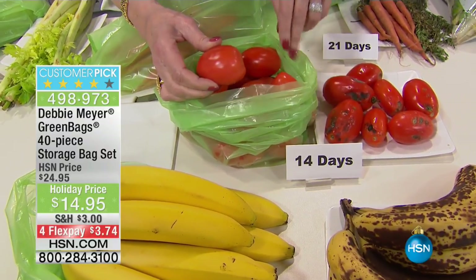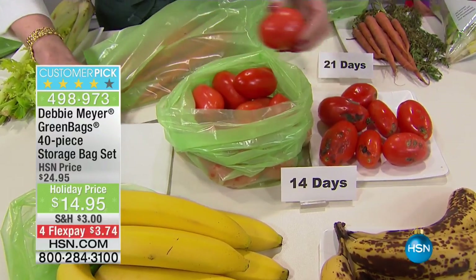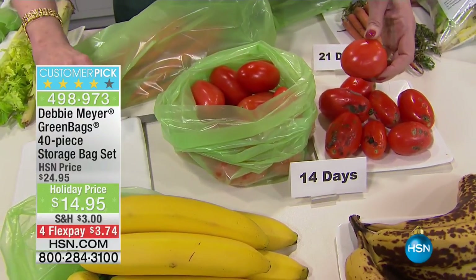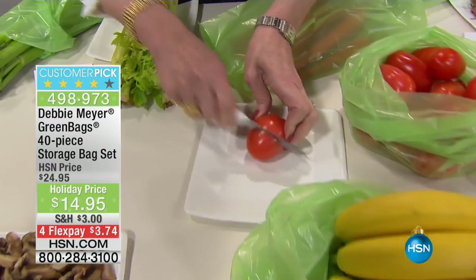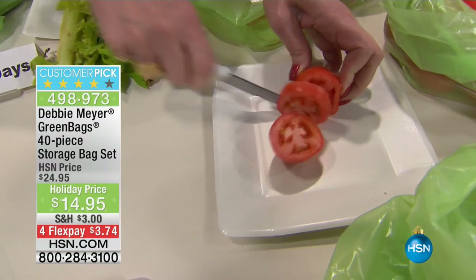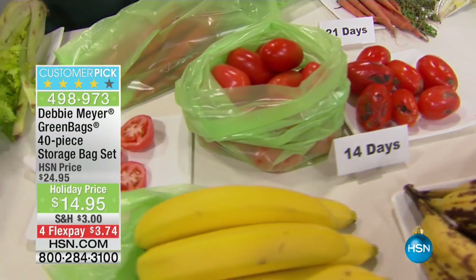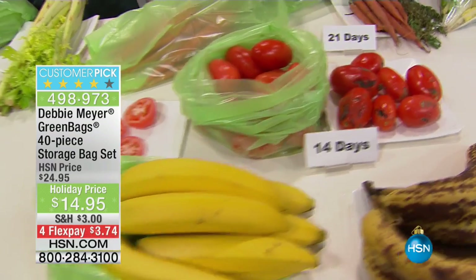14 days — I keep these on my countertop as well as the bananas. Look at this versus this. Do I really have to ask you which one you want when you go to make a salad? In my world, that's a 14-day tomato. That's amazing. Because tomatoes and strawberries — you're going to see strawberries — absolutely incredible. It's any fruit or vegetable.